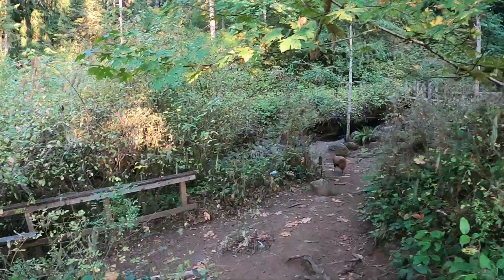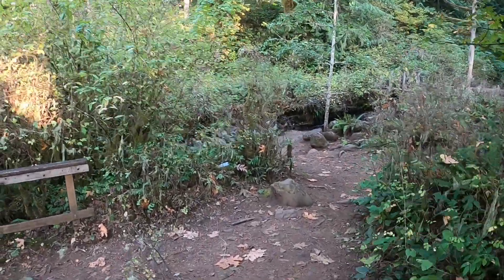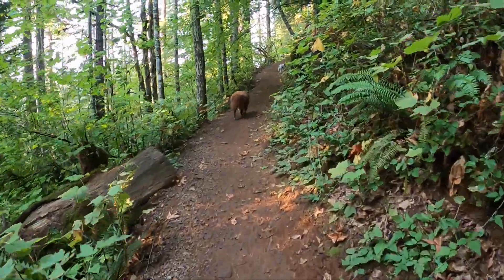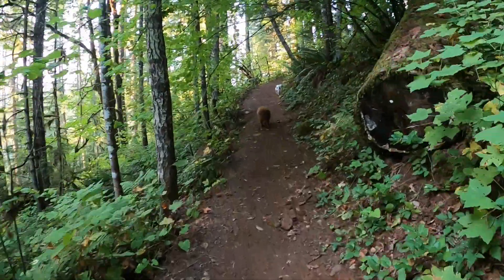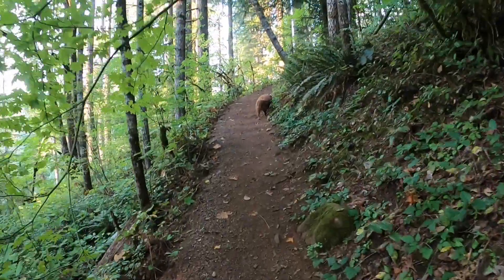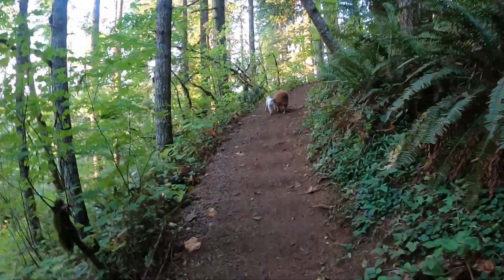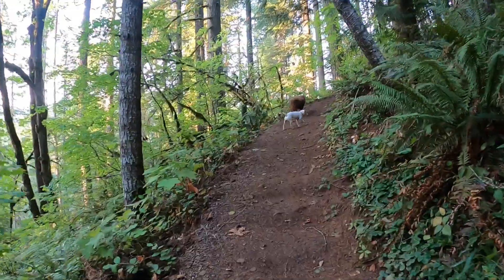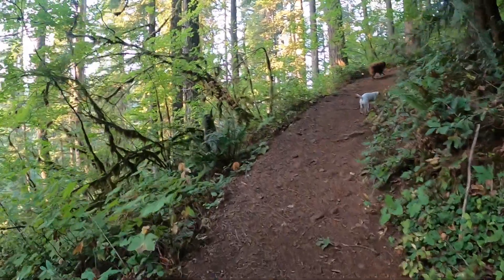We're on top of the falls now — this is cool! This is definitely going uphill, so this should be the right direction to where we parked our truck, because we came in from the very top section, which means going uphill should be the right way to find our vehicle.